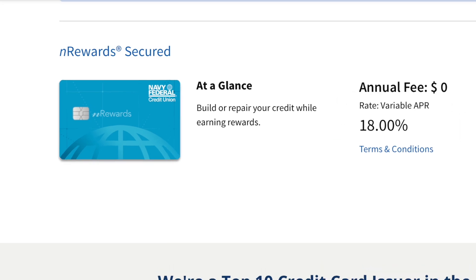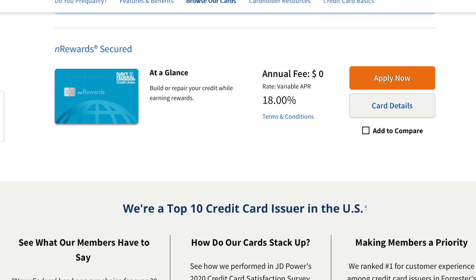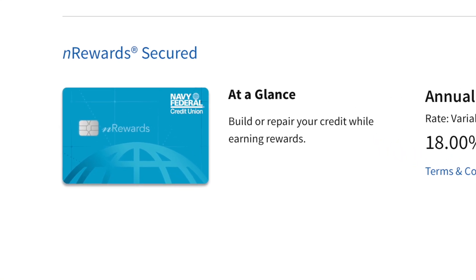Another product is the secured credit card that Navy Federal offers, known as the nRewards secured credit card. This depends on your current credit score — if you already have good credit, skip this card and apply for one of their unsecured credit cards. However, if you're trying to build or rebuild your credit, I would definitely recommend the nRewards secured credit card. I recently did an in-depth video on this card and the hacks to graduate from secured to unsecured status — feel free to browse my channel or click the link in the description.